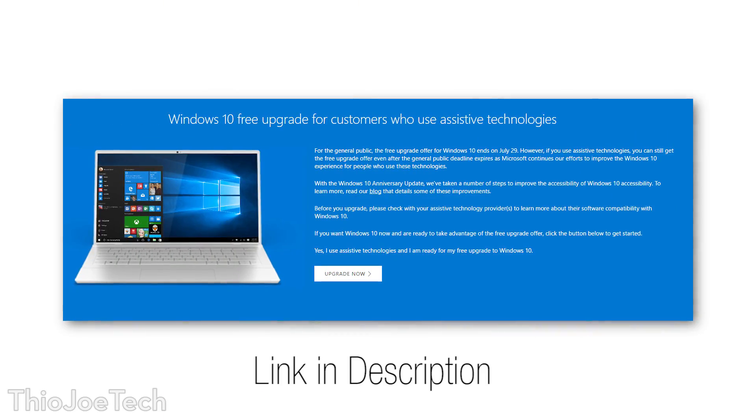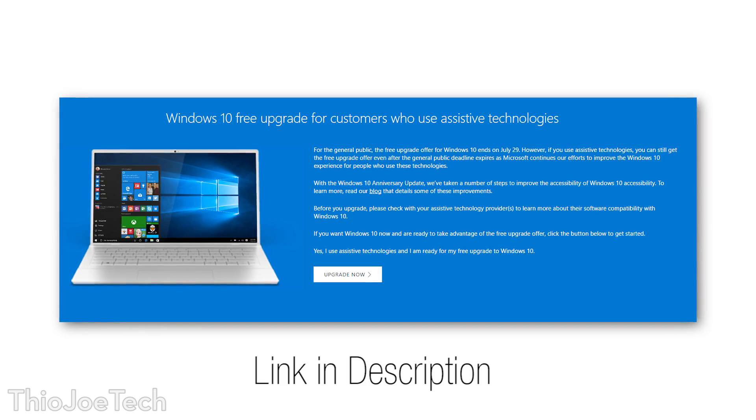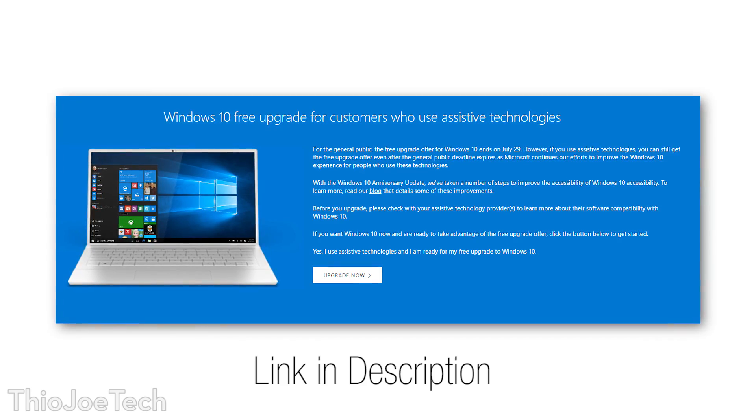To get the free upgrade, you go to a special upgrade page on Microsoft's website designated for accessibility, then click 'Upgrade Now.' At some point in the installer, it asks if you use these technologies and you check a box — or maybe it doesn't even ask you at all. Either way, they don't check whether or not you actually use these features, so really anyone can just say they use them and still get the upgrade for free.